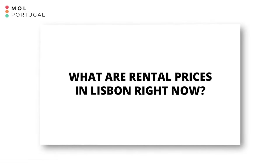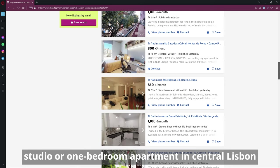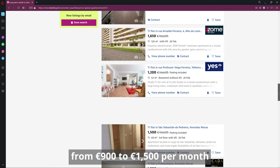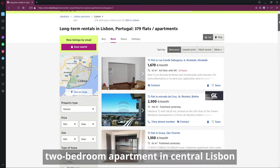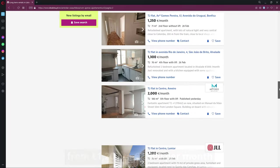To give you an idea of rental prices in Lisbon right now — they can vary depending on location, size, and condition of the apartment. A studio or one-bedroom apartment in central Lisbon can cost anywhere from 900 to 1,500 euros per month, while a two-bedroom apartment can range from 1,200 to 2,500 euros per month. Prices can vary even more depending on the specific neighborhood and the apartment's amenities and condition. In less central areas or neighborhoods less popular among tourists and expats, rental prices can be more affordable.